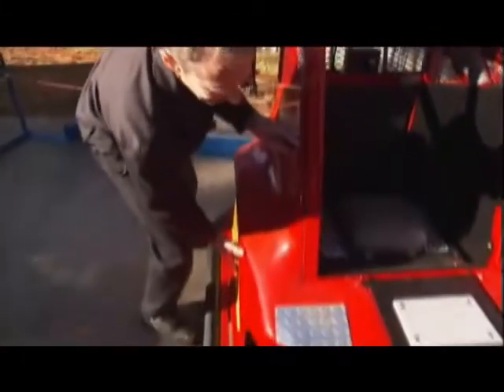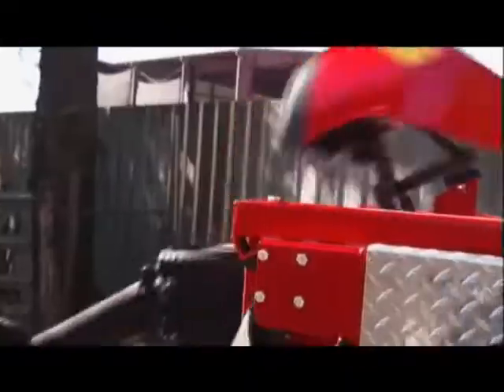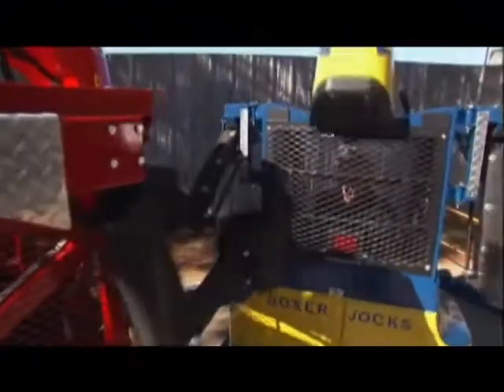His biggest challenge? Ensuring these guys can take the heat. They do take a lot of punishment in the atmosphere of the game cycle, and therefore we have to make a durable product that is long-lasting.